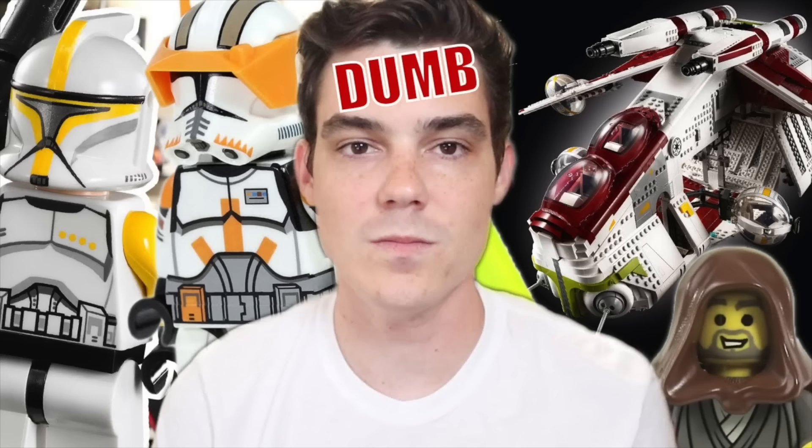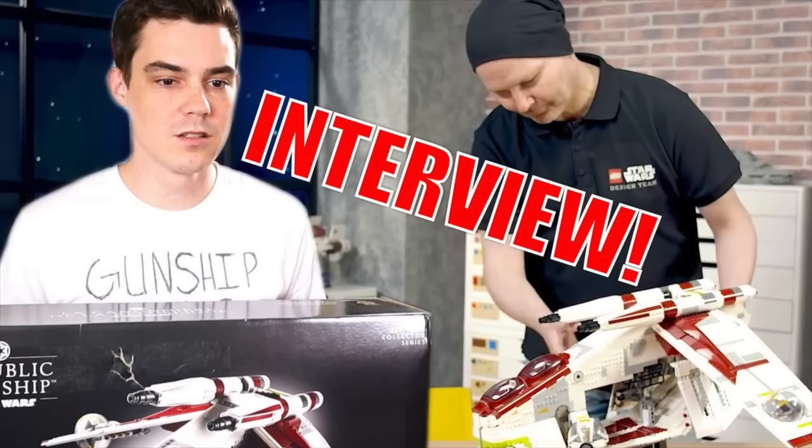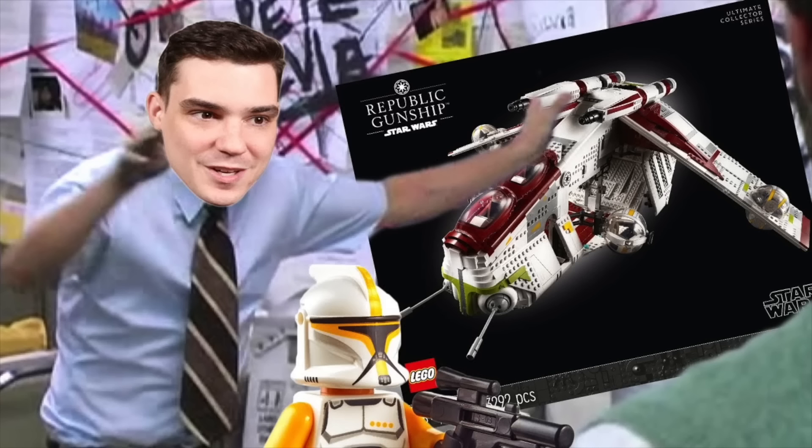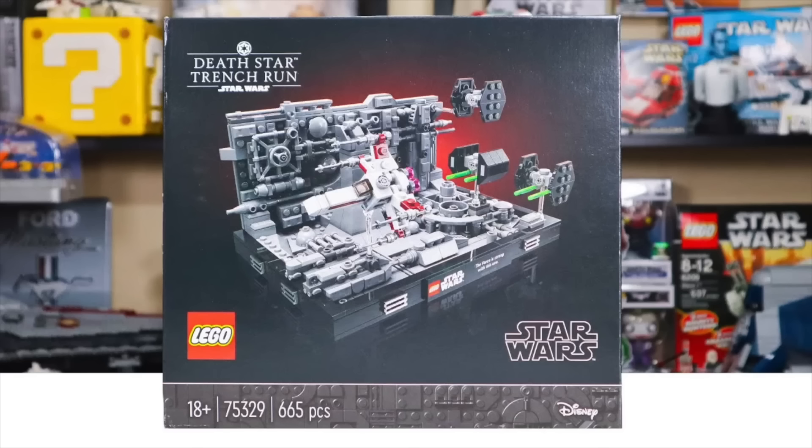The time also feels right for the UCS Republic Gunship. One of the most controversial LEGO Star Wars sets of all time will be retiring after just over two years on shelves. I'm happy to say goodbye to that one. Some of the best deals on that one have come from Zavvi - I'll have my affiliate link in the description below. They've had it as cheap as $285, so keep an eye there if you want a good deal on the Republic Gunship.